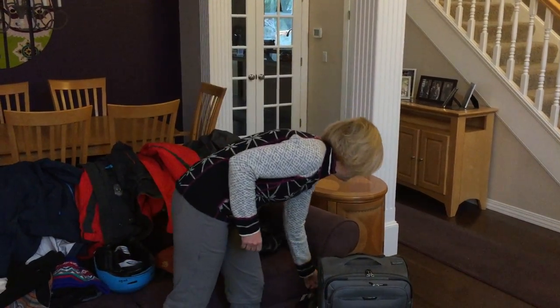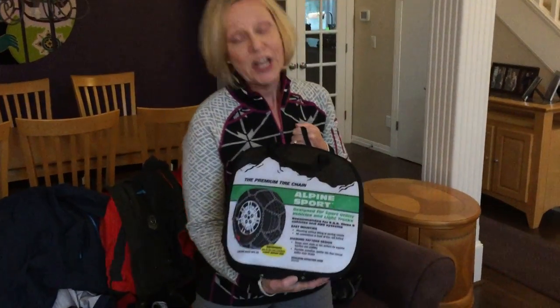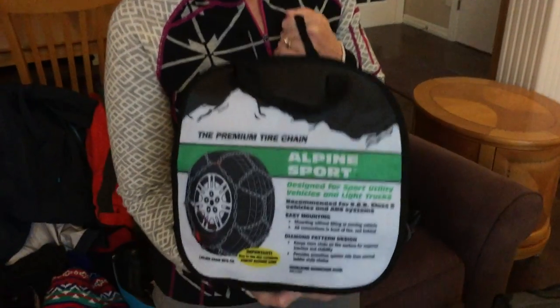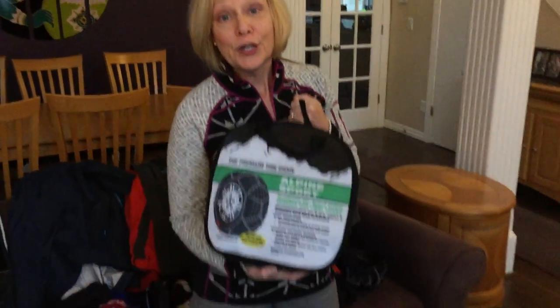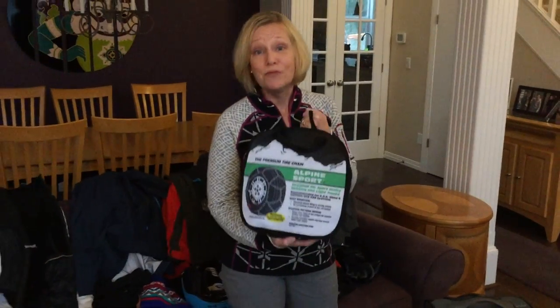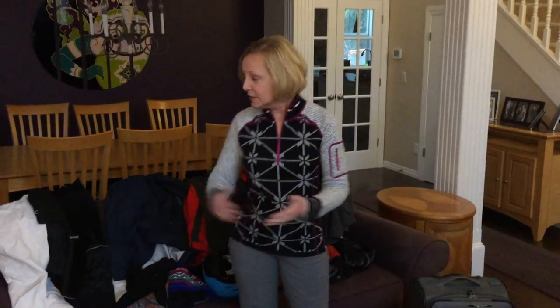The last tip has to do with always packing these — chains for your tires. You don't want to get caught without having these. Learn how to use them in advance before you leave home, because pulling out the instructions on the side of the road in the middle of a blizzard, that's no fun at all. So hit the slopes, pack smart, and have a great time.